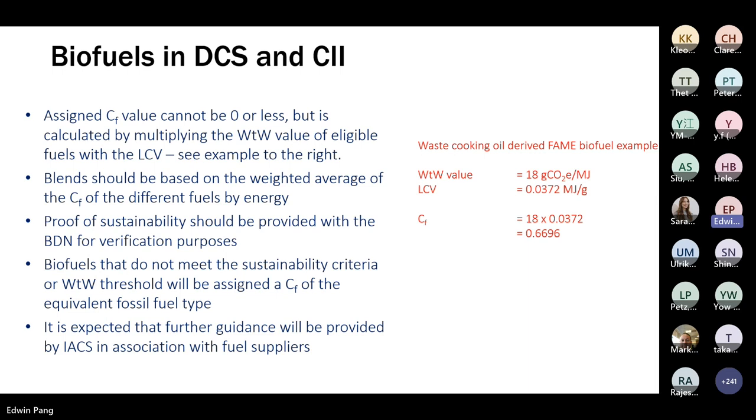The way it works: we'll still use a CF factor in CII and DCS reporting, and this value cannot be zero or less than zero. You calculate it by multiplying the well-to-wake value of the eligible fuel by its lower calorific value. For example, waste cooking oil-derived FAME with a well-to-wake value of 18 gCO2e/MJ and LCV of 0.0372 MJ/g gives a CF of 0.6696 — a vast improvement over the conventional fossil fuel CF of 3.206 or 3.114, but not zero. If any flag states have been assigning zero temporarily, that will now go away.